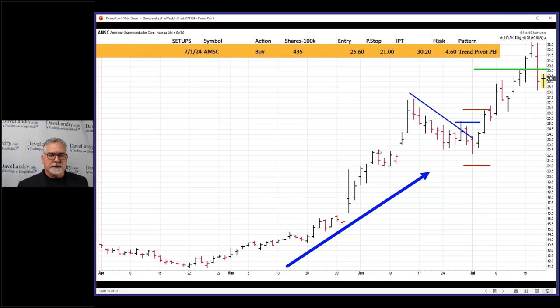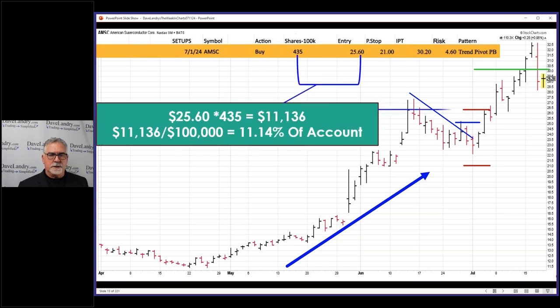What's interesting — and this is something I don't talk about a lot — if you were to buy 435 shares at 25.60, that's $11,136, and that's based on a 100k account. So we're looking at 11% of your account in this one stock, which is not totally crazy but it's enough to be concerned about. As your stops get wider with the volatile stocks, your share size comes down.